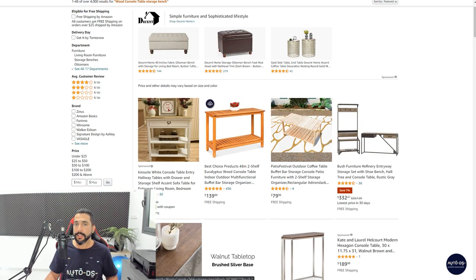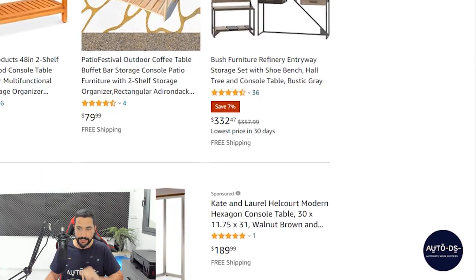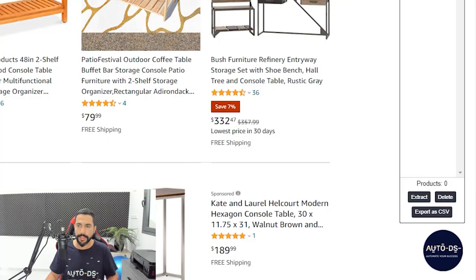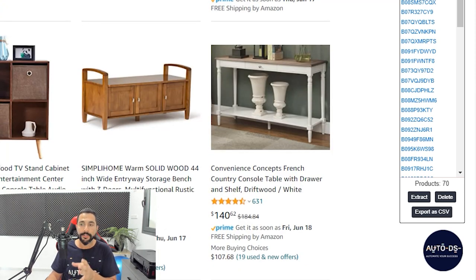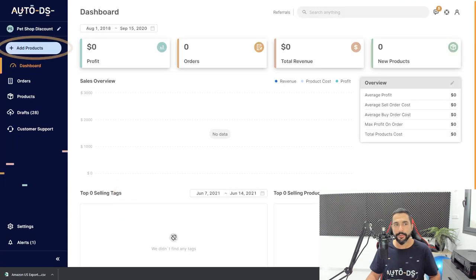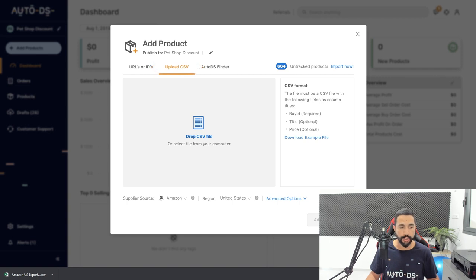Instead of using the one-click importer one by one, I want to save more time. Click on the AutoDS extension — you need the AutoDS helper for this, so search Google for 'AutoDS helper', download and install it. Now I click 'extract' and all 70 products on this page — all these wood storage benches — are imported into the extension. Then click 'export as CSV'. The CSV is downloaded, I head to the AutoDS platform, click 'add products', upload the CSV, and all 70 products are now on my dropshipping store.